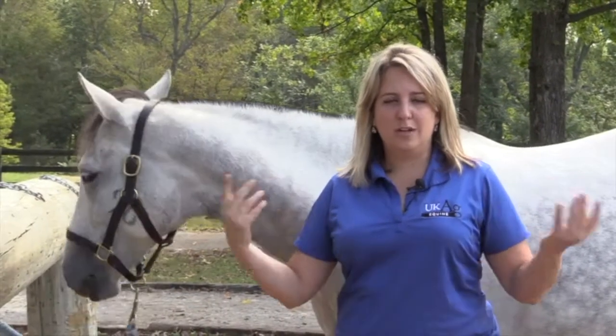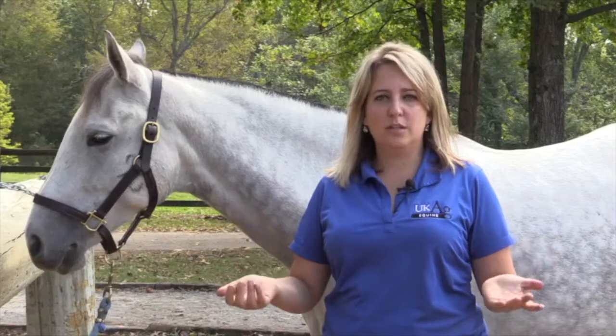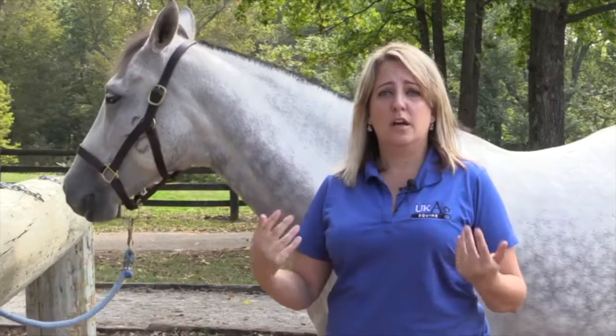Hello, I'm Dr. Fernanda Camargo and I am the Equine Extension Professor at the University of Kentucky. We live here in beautiful Lexington where we have the lush bluegrass, and horses that come to this area — and other areas of the country — can sometimes become a little bit overweight.